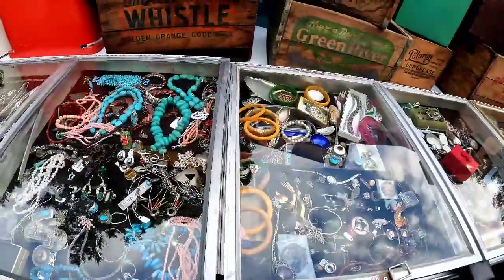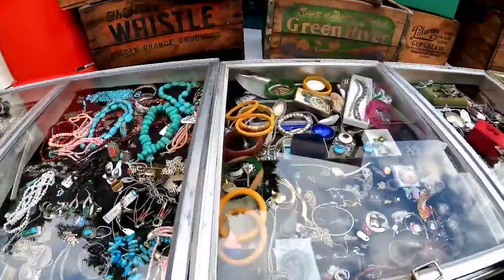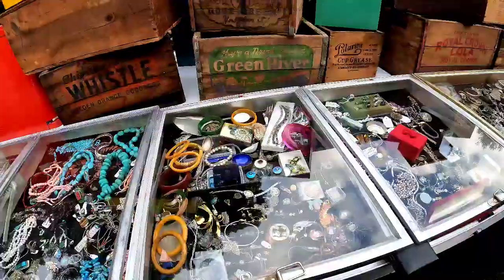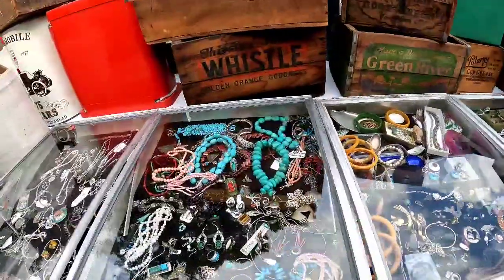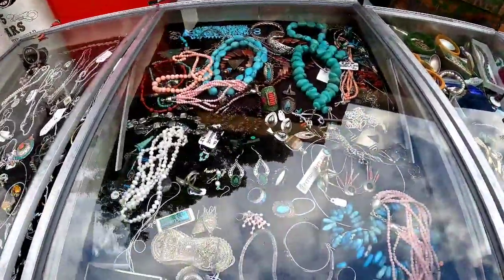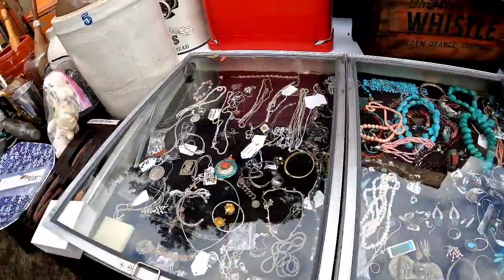He said $40 for the dragonfly and $20 for the other piece. At this point in the show I had already spent quite a bit of money, so I wasn't looking to pick up anything unless I knew it was kind of a sure deal as far as making a profit on it.